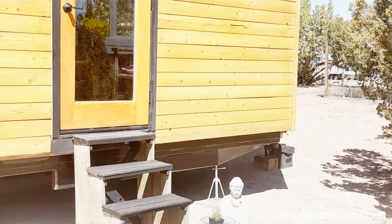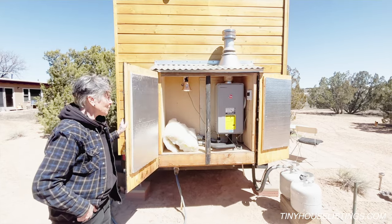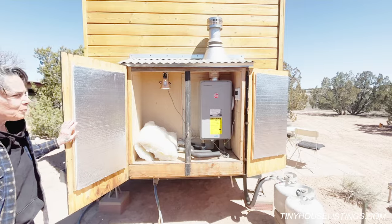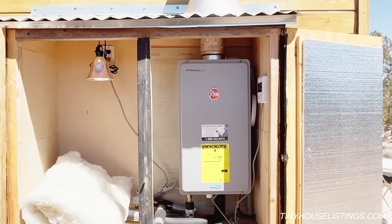The stairs come with it if you want them. This is the hot water heater closet — it's insulated and has a brand new Reem hot water heater with the piping.